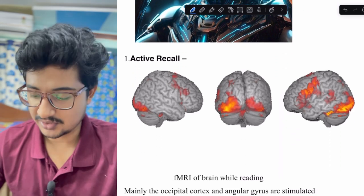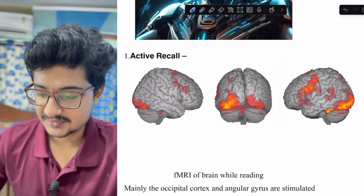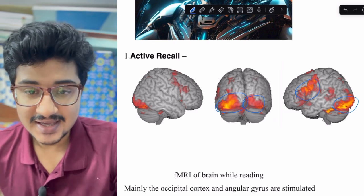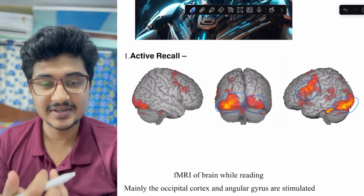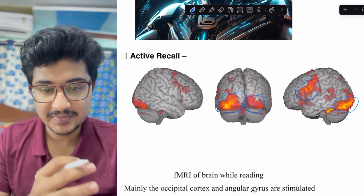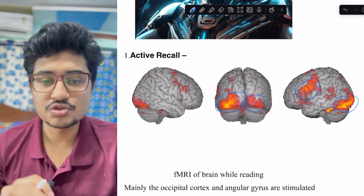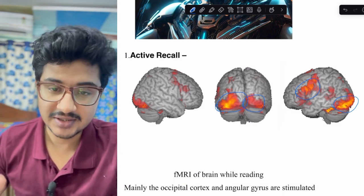The first thing is active recall. Here is a functional MRI of the brain while reading. You can see activity in the occipital region and angular gyrus. The fMRI shows where blood flow is maximum. There is only involvement of the occipital cortex due to visual stimulus and the Wernicke's area or angular gyrus for processing, but there is no involvement of the hippocampus, which is responsible for converting short-term memory into long-term memory.